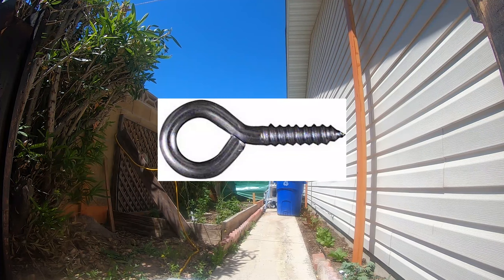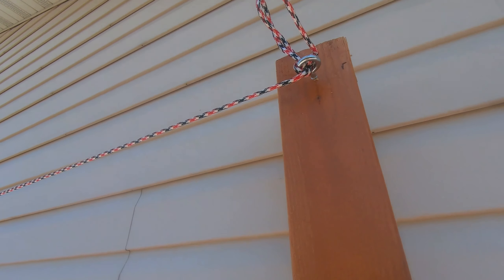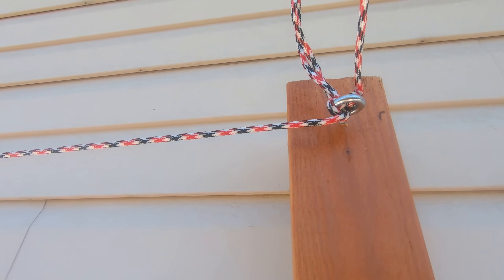Alright, so we got the rope up around the perimeter. See the knot we're doing there.